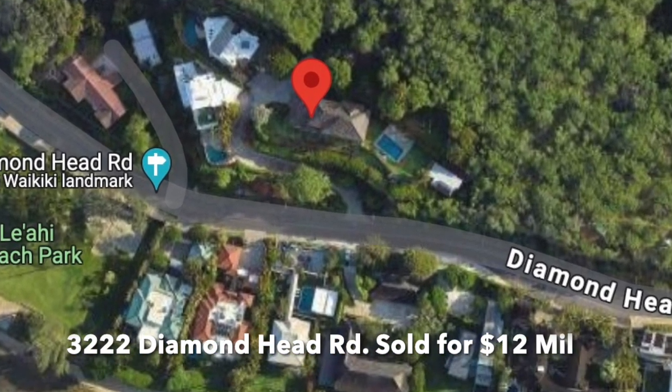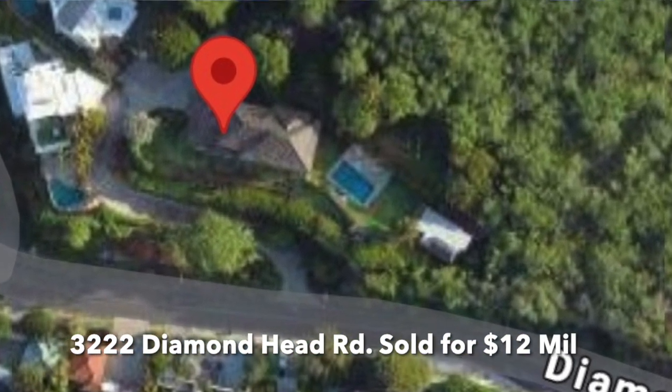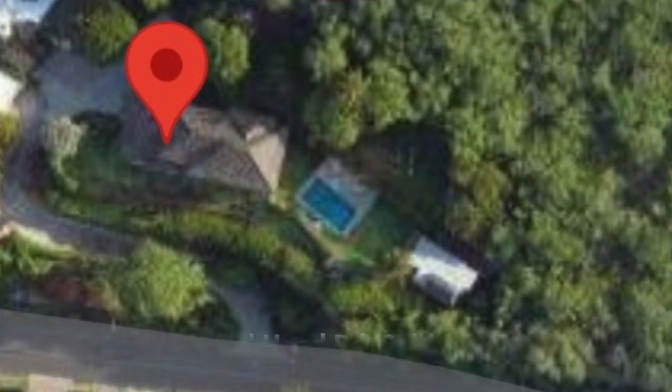Those are the reasons why I do not think this is a good buy. Now on the flip side, some of the pros may outweigh the cons, so let me break down why this is a good buy.